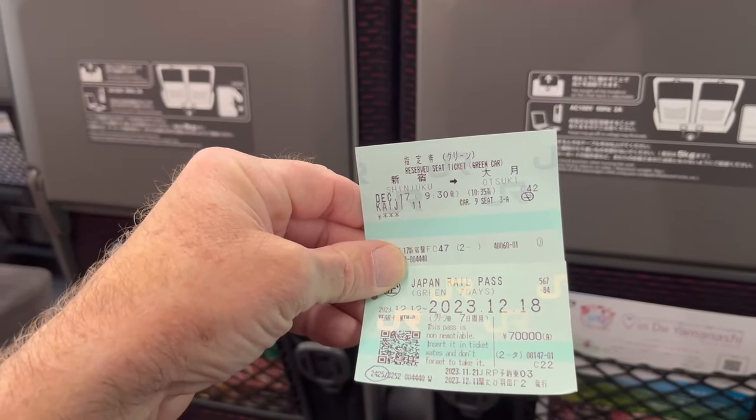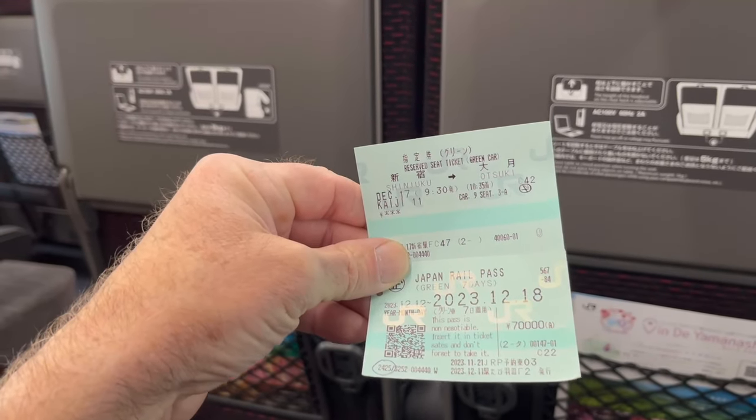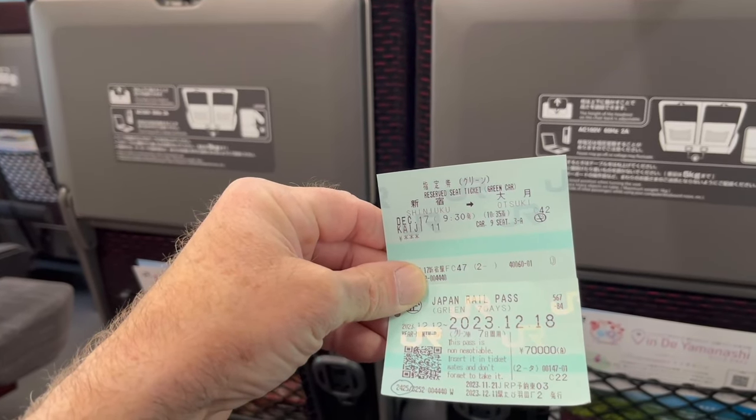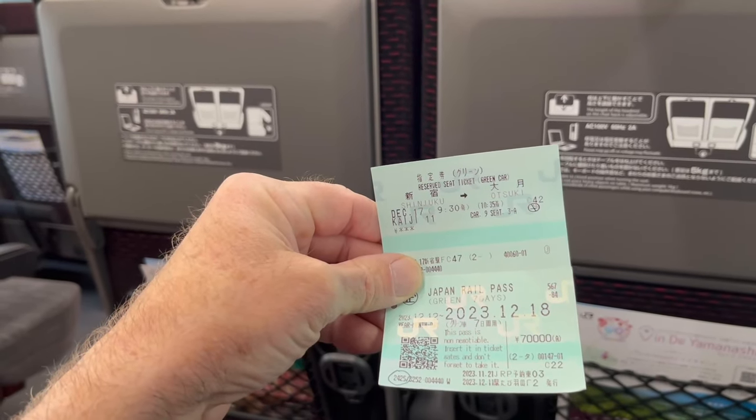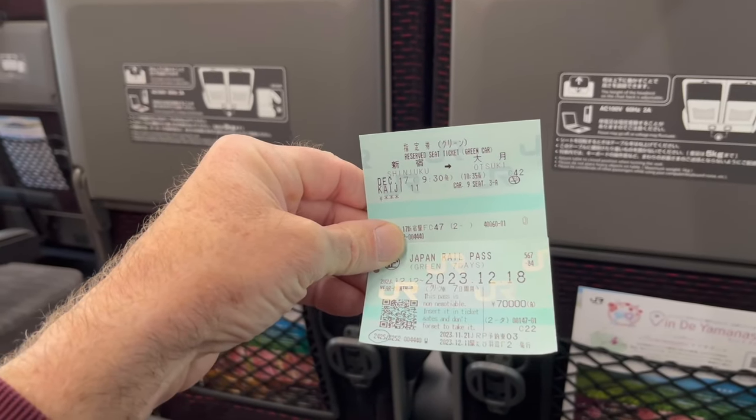I finally figured out the ticket machine with minutes to spare. I had to book the reservation to Otsuki. I'm not sure I understood the announcement, but I think from Otsuki to Kawaguchi is fully booked, so I'll probably be standing on the train or finding another way to get there — but we'll get there.